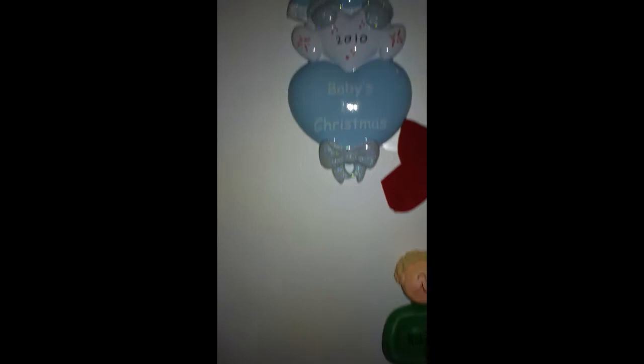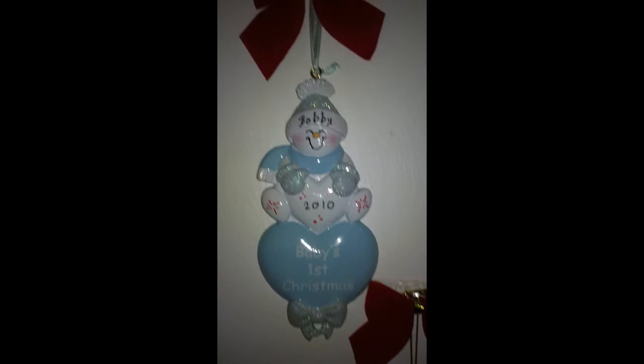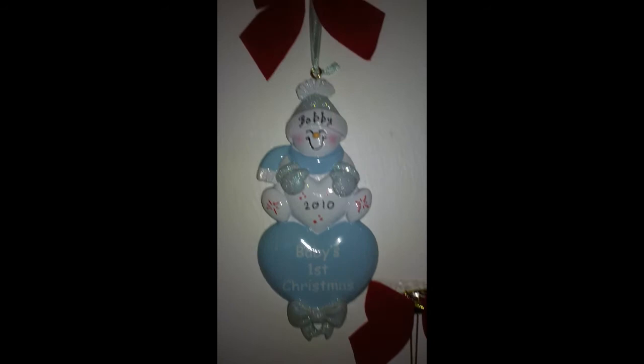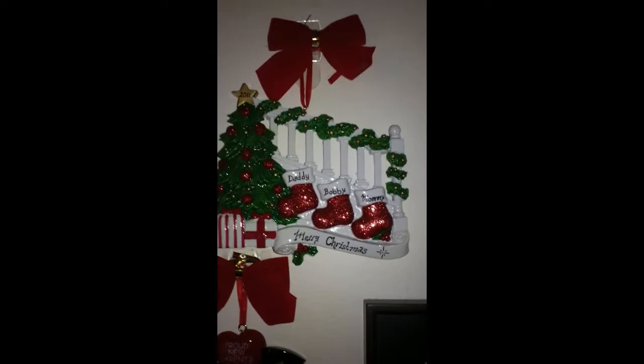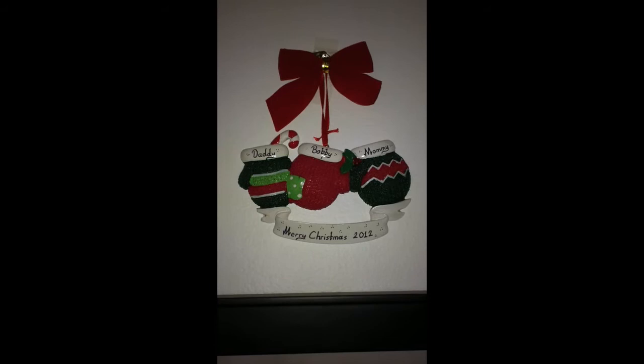And then here comes baby's first Christmas. And our very first Christmas as parents — proud new parents. That's our first family one. I just love this one, I think that one's beautiful. And this one was last year's — our mittens. And we went with the gingerbread family for this year.